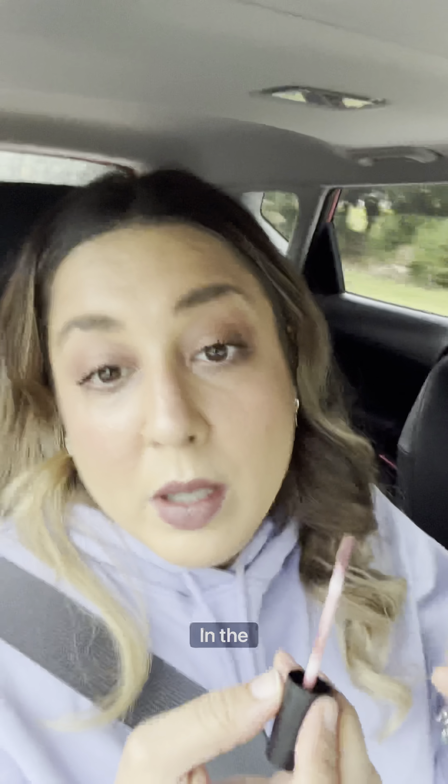Anybody that has put lipstick on in a car knows that this is a challenge. So that completes this look. Thank you for a pretty neat day, and another edition of makeup in the car. This has been fun — like and follow for more, and I will see you guys in the next video. Bye.